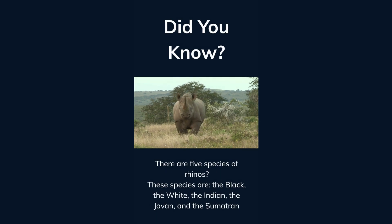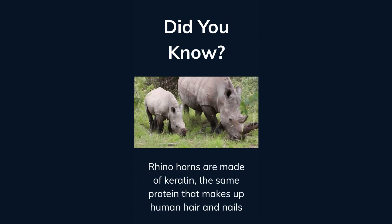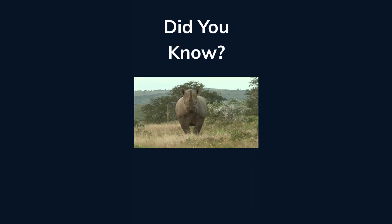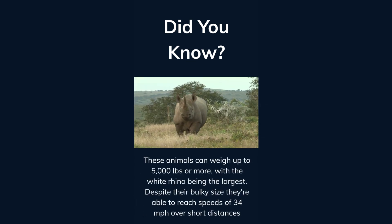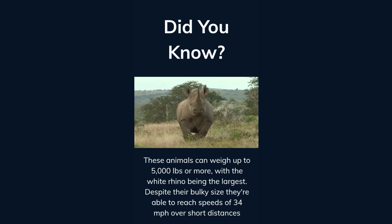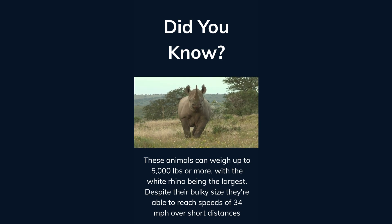Did you know there are five species of rhinos? These species are the black, the white, the Indian, the Javan, and the Sumatran. Rhino horns are made of keratin, the same protein that makes up human hair and nails. These animals can weigh up to 5,000 pounds or more, with the white rhino being the largest. Despite their bulky size, they're able to reach speeds of 34 miles per hour over short distances.